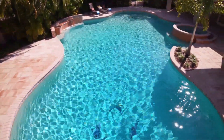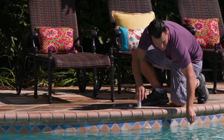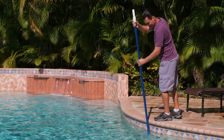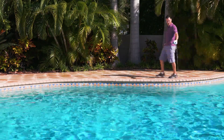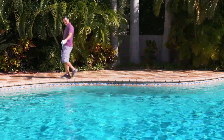For best algae preventing results, test your pool water and adjust pH and chlorine levels to their ideal ranges. Brush pool surfaces weekly and shock regularly to maintain chlorine levels. Apply a Clorox Pool & Spa Algaecide weekly and allow your pool to circulate at least eight hours a day.